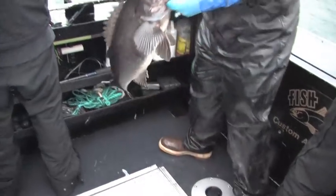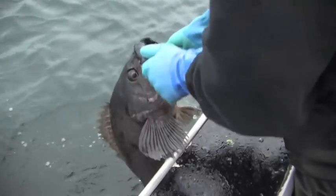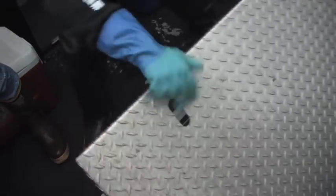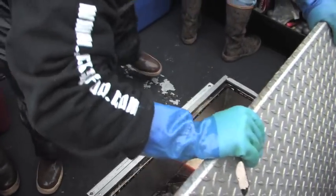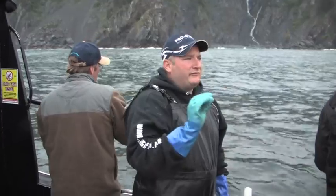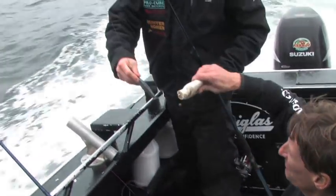That is a nice black sea bass right there. Dave's got a nice one too - fat fish going in the box. After reeling up, Captain repositions back on top of them while being careful not to get sucked onto the rock.